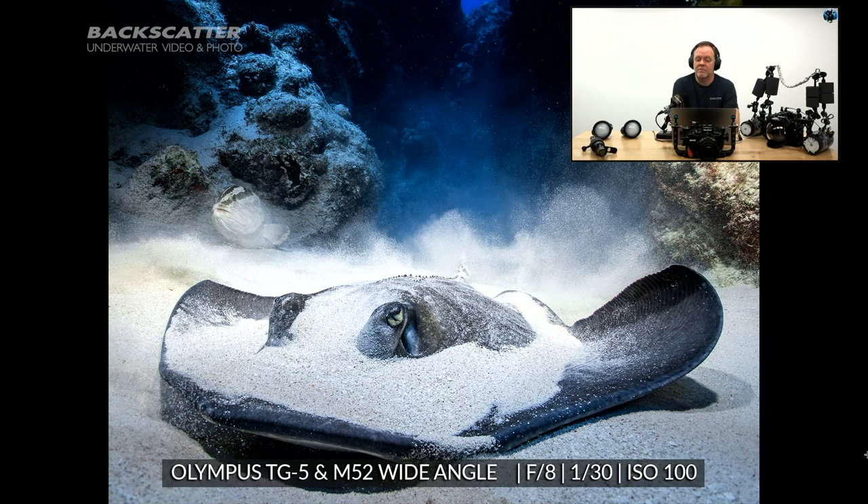I'd like to give a shout out to Jimmy White and Tim McClure in the chat who properly identified that strobe position as the 'ape hanger.' Yes, that is called the ape hanger. If you've been to wide angle bootcamp or the digital shootout, you'll know I have a number of named strobe positions for different scenarios — names you can remember underwater, like 'Oh, I should use the ape hanger for this one.'